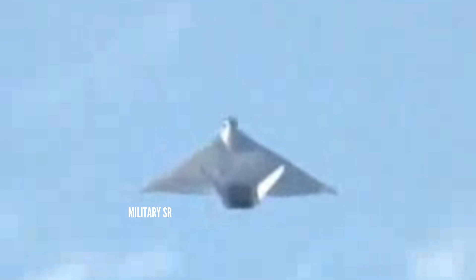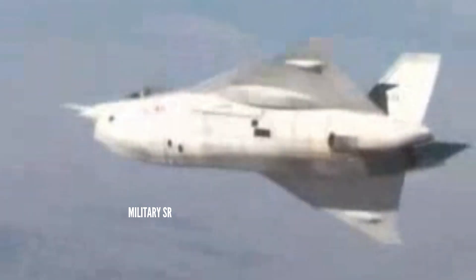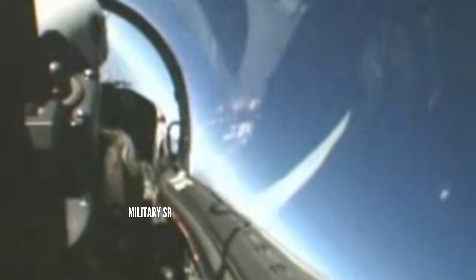Employing a direct lift thrust vectoring system, the X-32 reached top speeds of just under Mach 1.6. The X-32 internal bay loadout supported 6 AIM-120 AMRAAM air-to-air missiles, or a combination of up to two air-to-air missiles and two bombs.